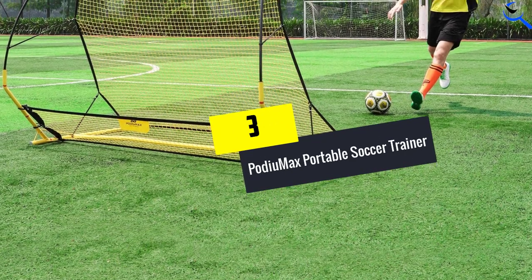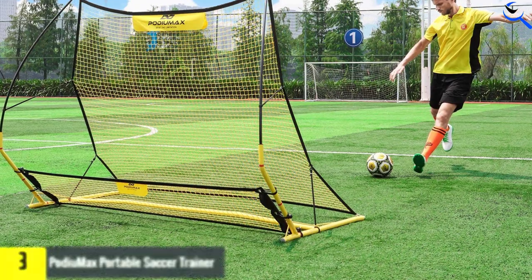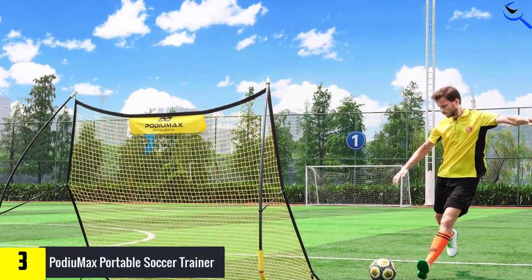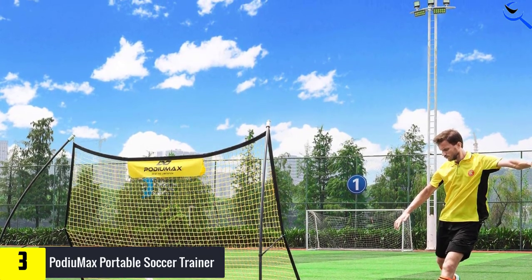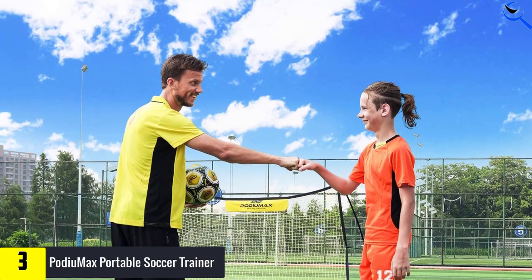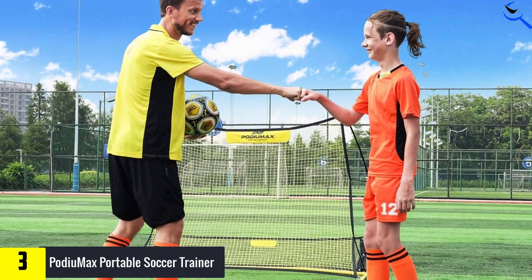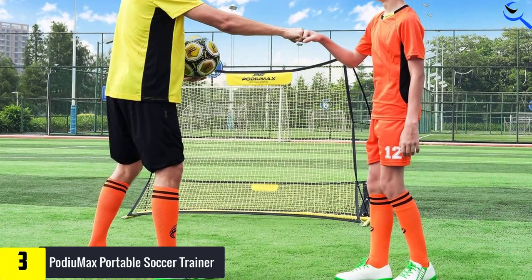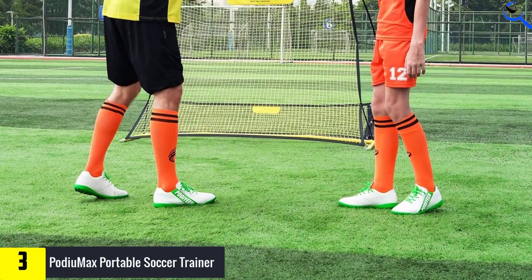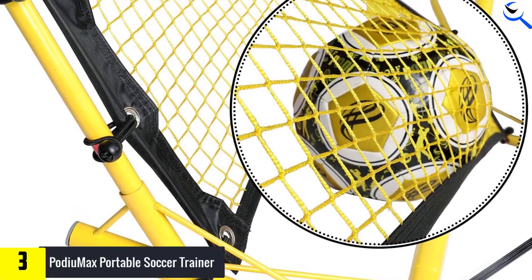At number 3, we have the Padu Max Portable Soccer Trainer. For over 20 years, Padu Max have innovated to create high-tech training equipment to help players around the world perfect their craft. And they've not forgotten about goalkeepers either with their newest soccer rebounder net. The first thing you'll notice when you set this net up is how tall it is. It is perfect for any player wanting to practice their volleys, hitting high shots into the top half of the net. But the rebounder is also ideal for goalies looking to work on their overarm throws into the net.